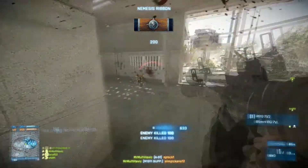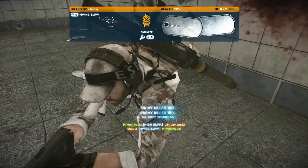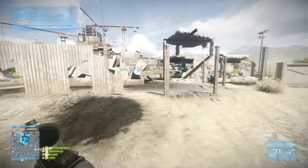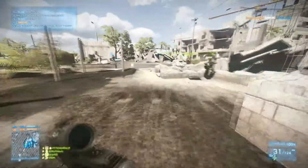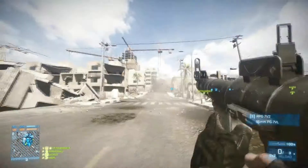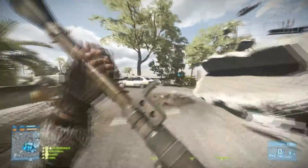It carries the 5.56x45, which is unusual because the Russian standard ammunition type is 5.45x39 or 7.62x54. So it carries the NATO 5.56x45, and you're getting benefits over Russian weapons because of that type of round.